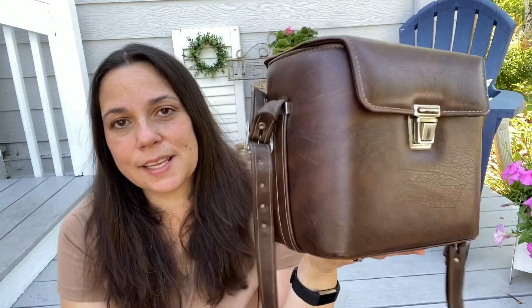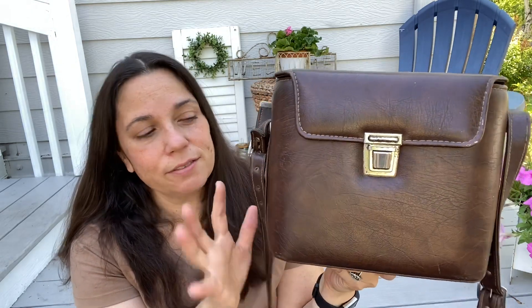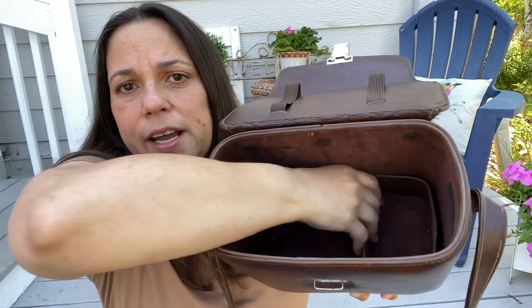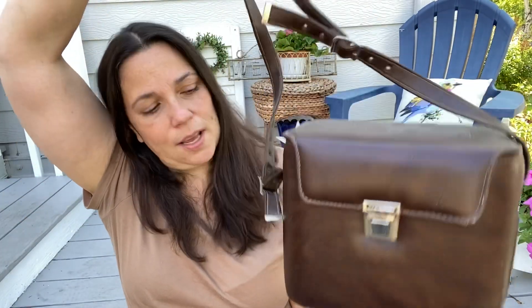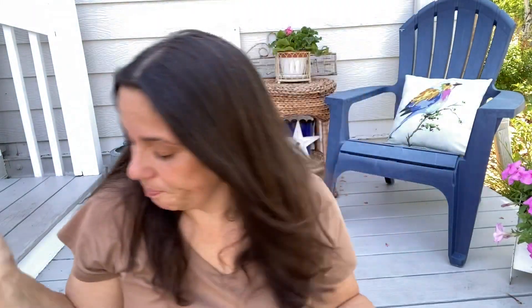I thought this was really cool — I think it's an old camera case. I like cases like this because you can do floral arrangements in them; they're very cool in vignettes. I have two old binocular cases that look similar, but this is bigger, that's why I think it's a camera case. Inside it's soft and had some things to hold stuff. The latch works, which is nice, and it has this nice strap. I will use this decoratively, but you could use it as a camera case if you have that kind of camera.